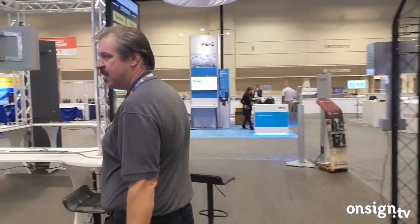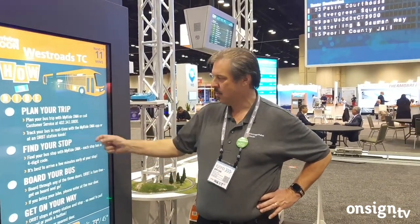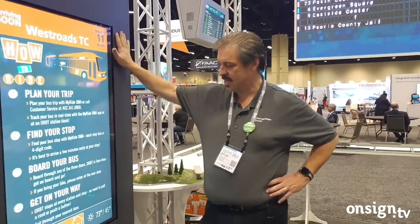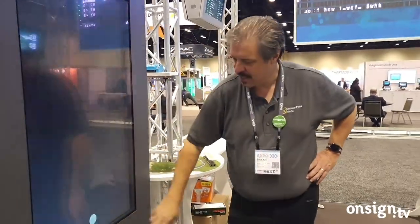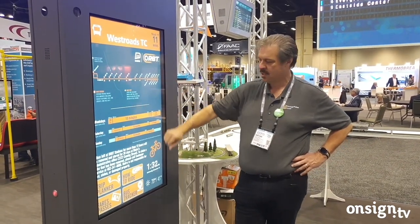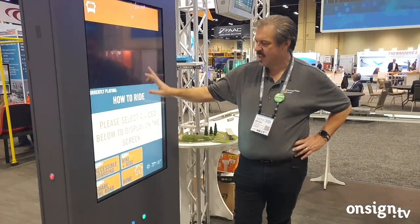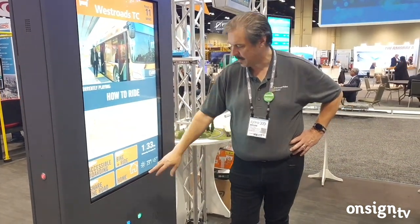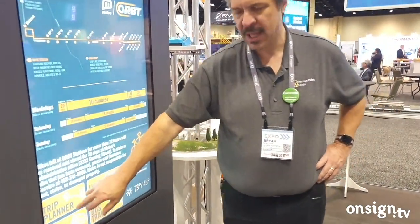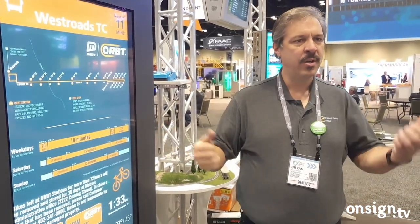On this side is a touchscreen kiosk with a capacitive touch sensor inside the glass — 6-millimeter safety glass with a 1-inch gap to protect the LCD. This is actually from one of our projects in Omaha, and it's what they have on all their stops. I can go into real-time bus tracking, watch videos about how to ride and validate, and do trip planning. Once I figure out my route, it brings up a QR code I can scan with my phone to transfer the route and walk away with directions.